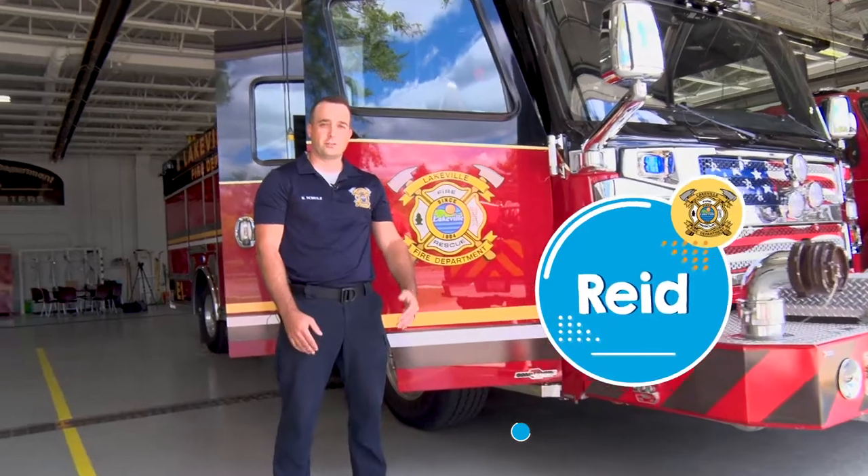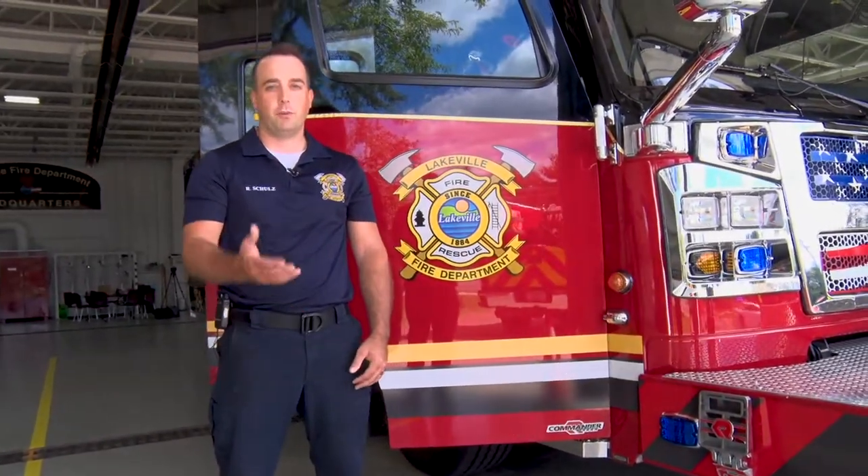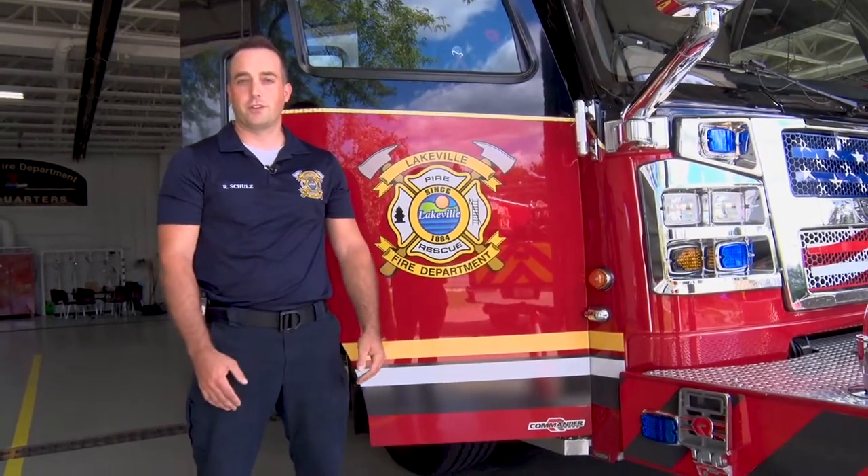Hey kids, I'm Firefighter Reed Schultz with the Lakeville Fire Department. I'm a firefighter here at station one. I'd like to take you around and show you some of the trucks. Come on with me.